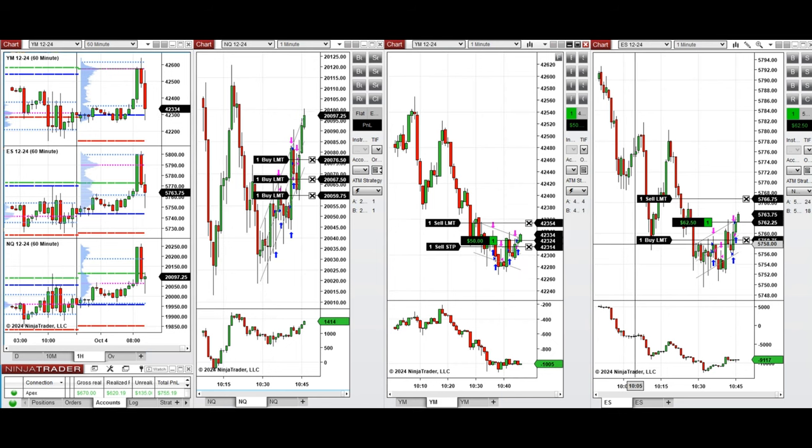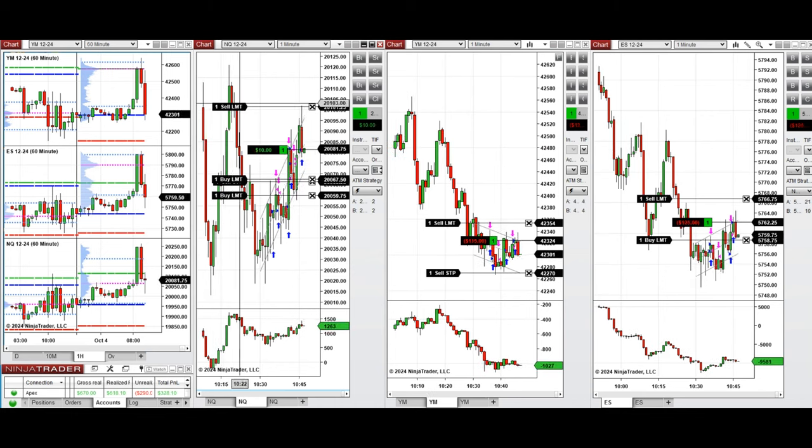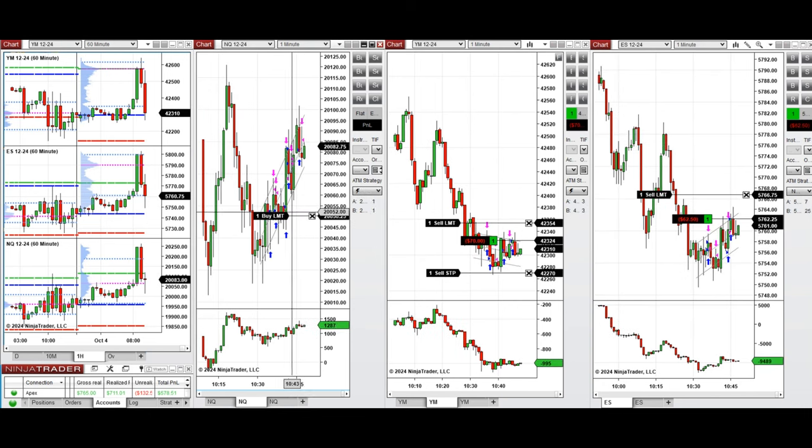Our order was filled on Nasdaq — can we close it with profit? The position on Dow Jones and S&P 500 is not going very well; the buyers are not strong and it's still in the setup C area. I'm going to close it when I see some retracement back to the entry level.